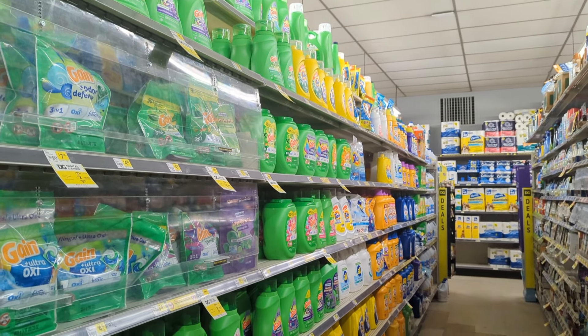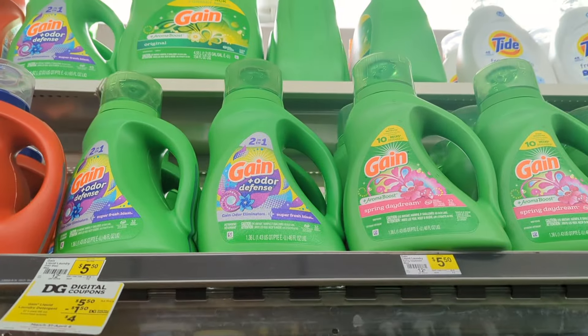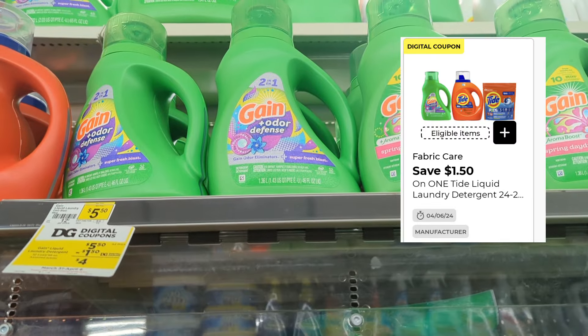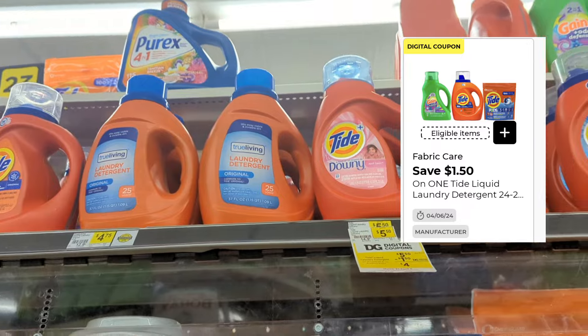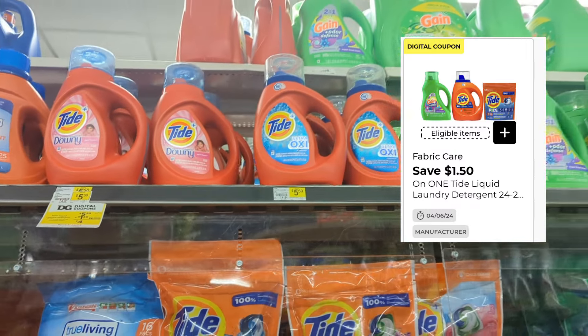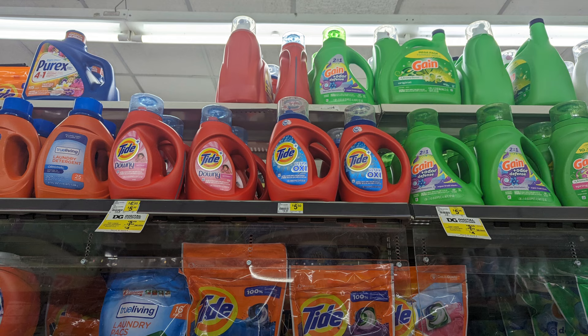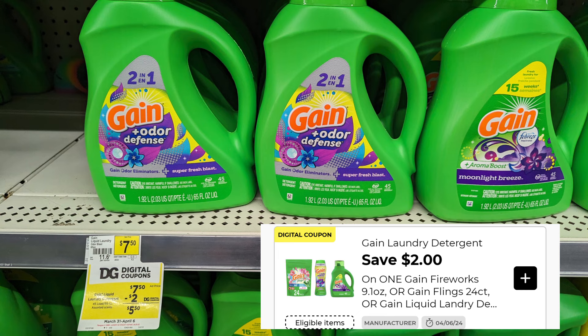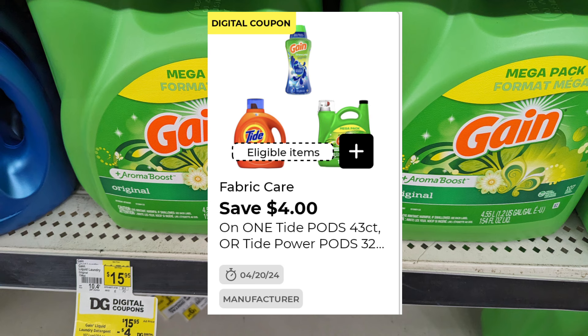Let's look at detergent deals this week. This store is pretty well stocked — it's a new system store. There's a $1.50 digital for Gain that can also be applied to Tide. There's also a $2 digital for the Gain that is $7.50, and a $4 coupon for the bigger size Gain. That $4 coupon can attach to different items, so make sure you scan your product to confirm which digital coupons attach, especially if you still have your $5 off $30.